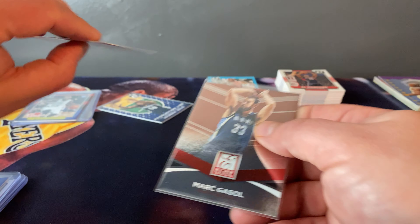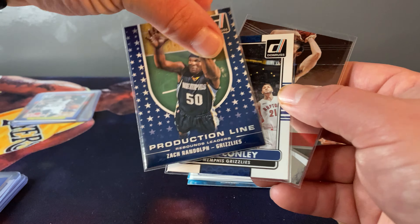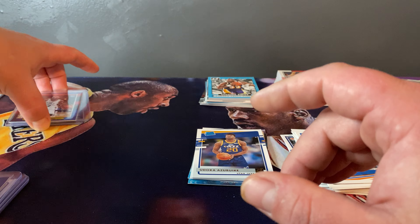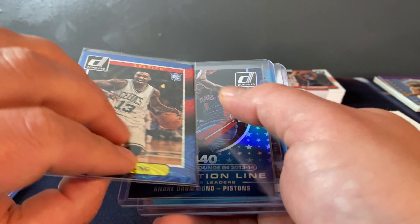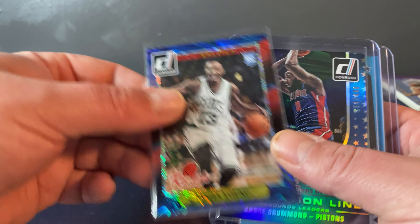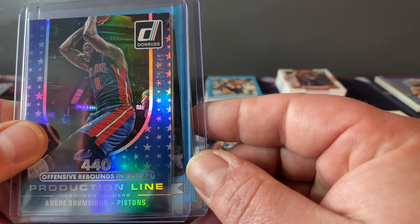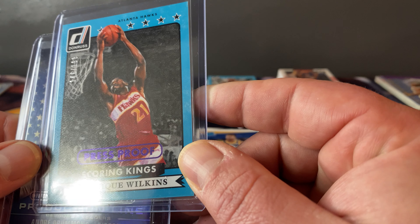Kenya Martin Jr., Elijah Hughes, Robert Woodard the Second, Vernon Carey Jr. That's it — that was a lot of fun. Sorry I took my time — I haven't opened basketball in a while.